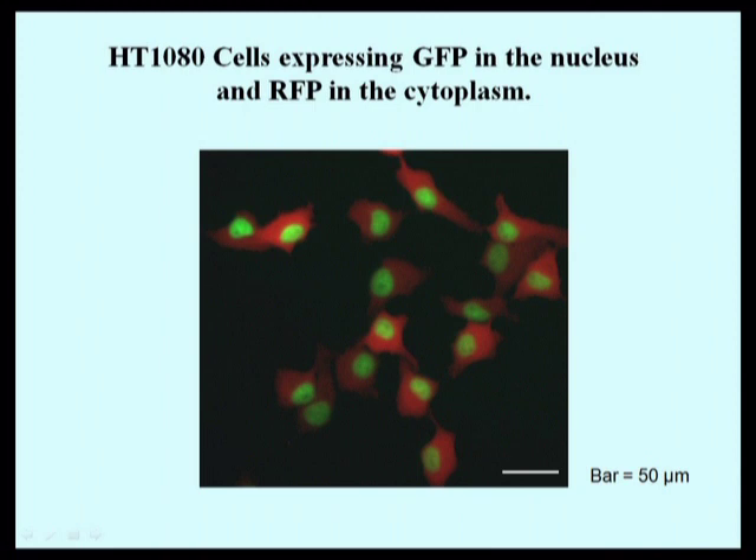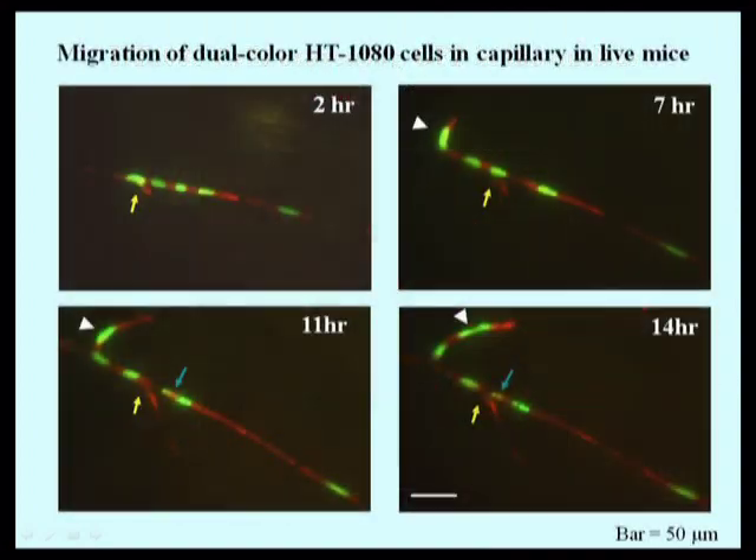In this way, we can tell whether a cell is dividing, in apoptosis, or deforming. In our initial experiments, we imaged tumor cells in vivo as they were trafficking through a very small diameter capillary.